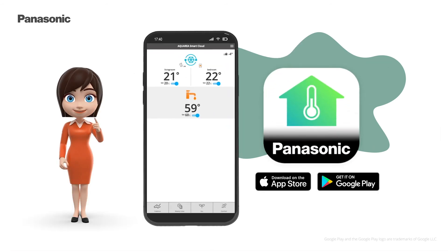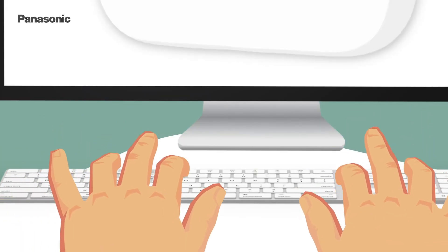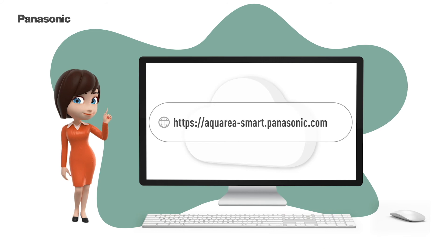To access the Aquaria Smart Cloud, you can download the Panasonic Comfort Cloud app from any app store, or you can access it using the URL.